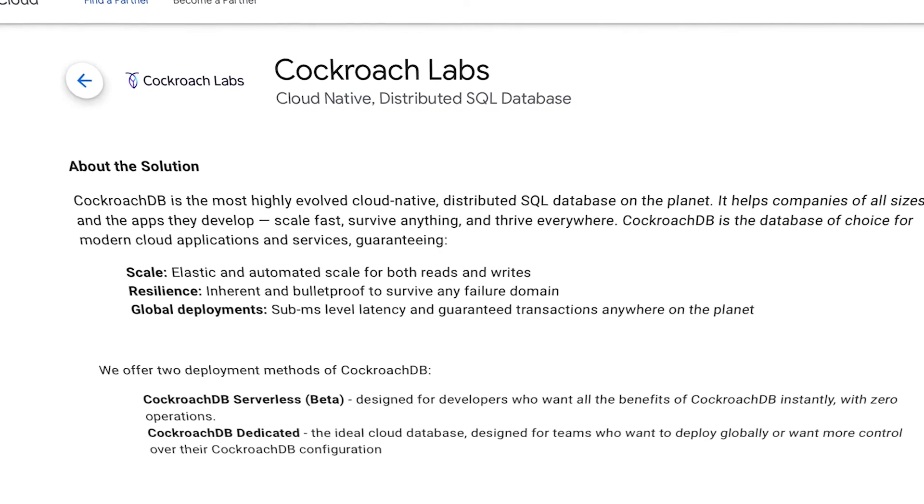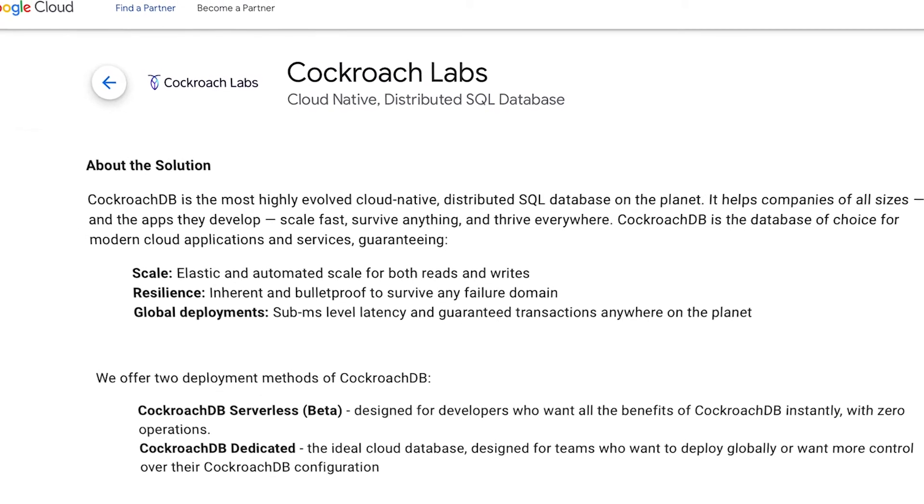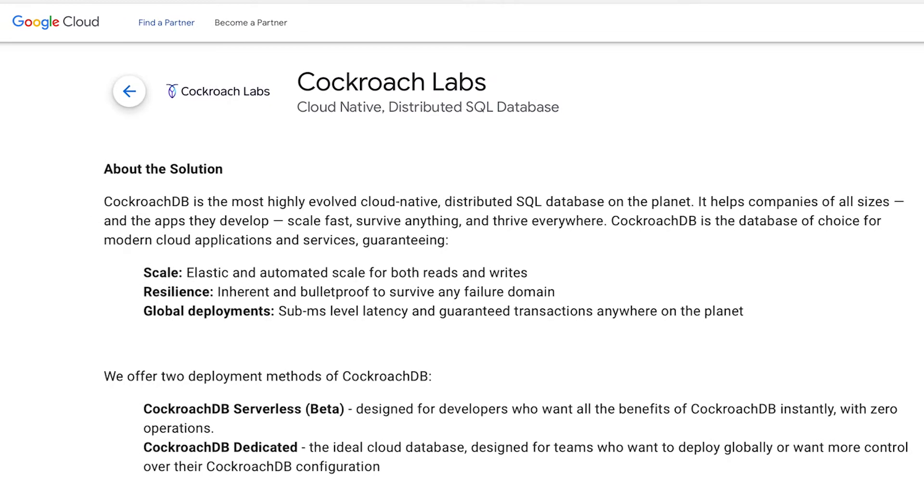The procurement process of CockroachDB is extremely easy because they are available on Google Cloud Marketplace and you can have aggregated costs all in one place.